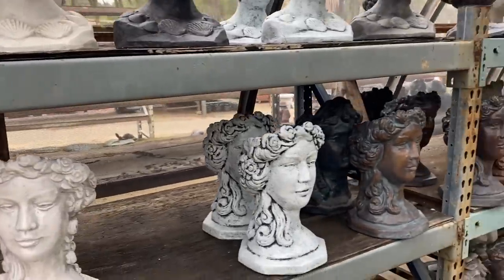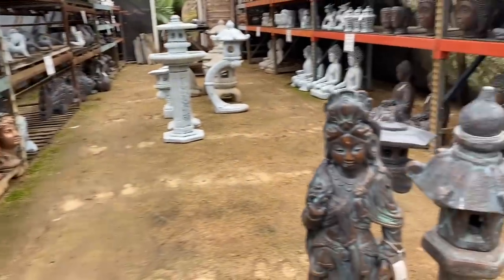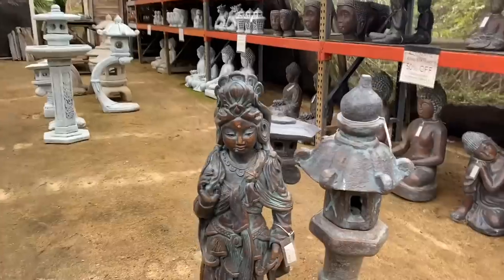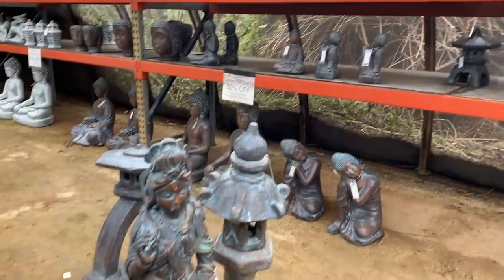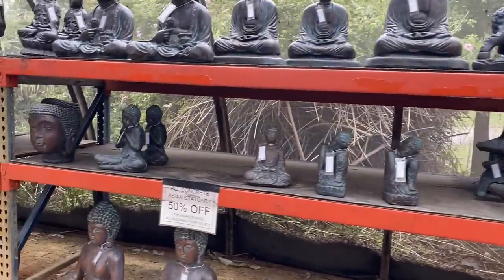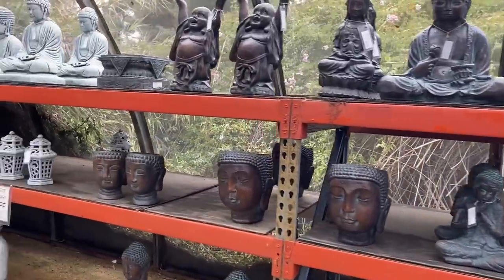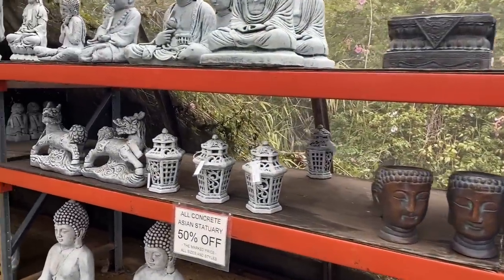All different shapes, sizes, textures, coatings — look at her. That's Kuan Yin — love her. Buddhas — just more of the Asian sculptural art. All this Asian statuary is 50% off.